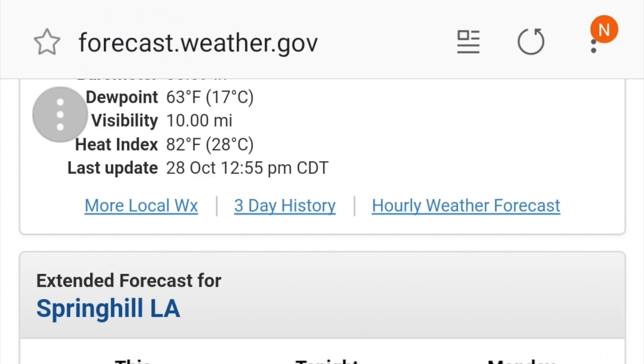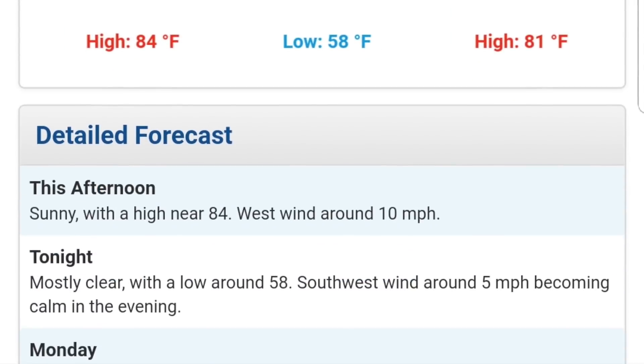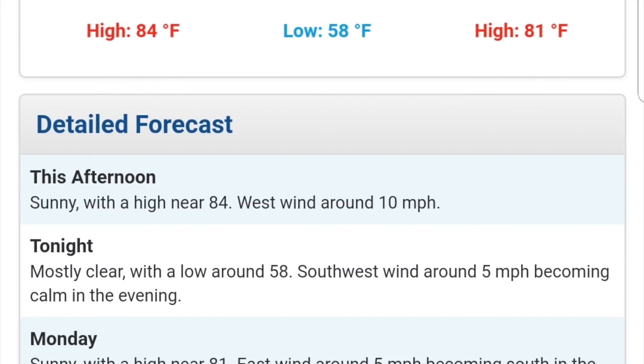Now what's happening up above is important, so we need to look that up. The very first thing I look at is the local overview — I go to forecast.weather.gov and scroll down to the overall forecast: sunny, 84 degrees, west wind around 10. Is that what I'm seeing at the field? Also look for the trend — is it going to slow down? It looks like tonight southwest around five, becoming calm in the evening, so the day looks like it's only going to go downhill from its strongest point.